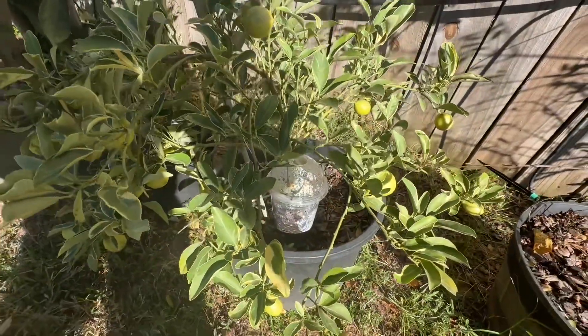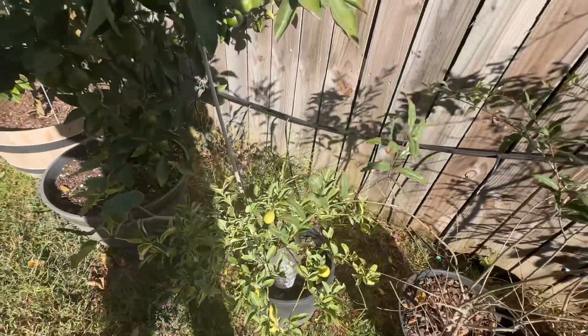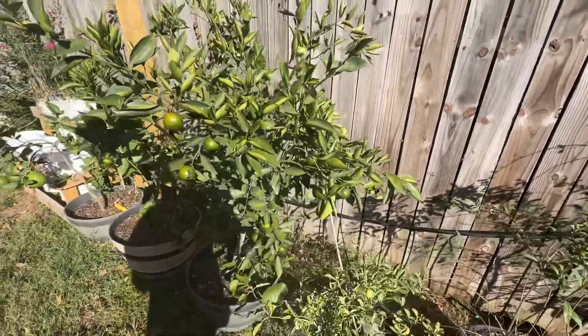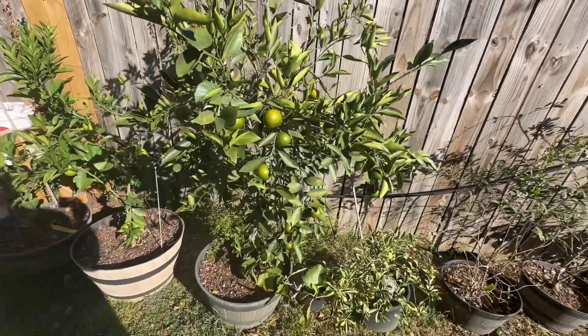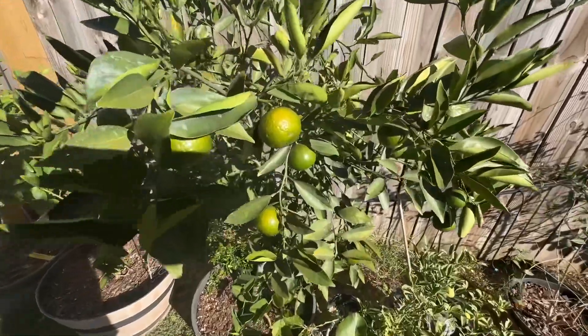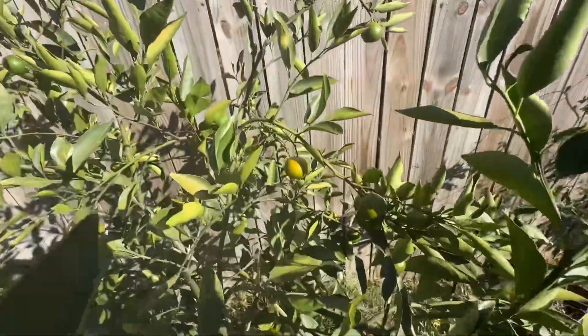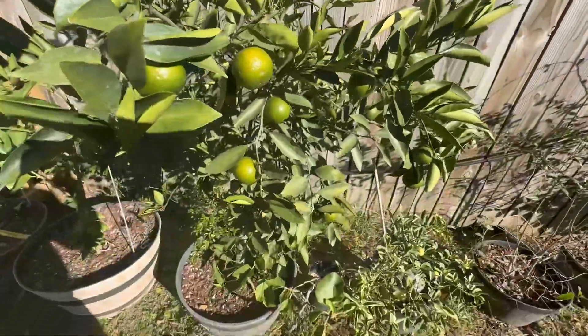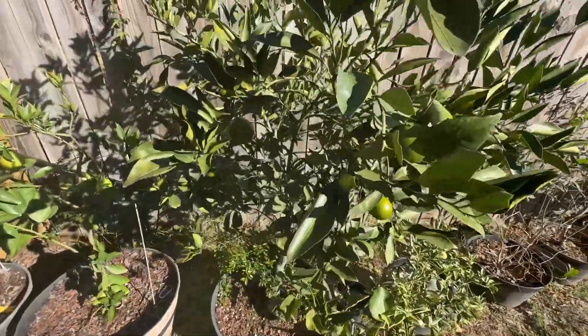My rooted cuttings are still alive and doing awesome. And here is my Orange Frost — looking a little haggard but doing great. It got beat up with the Texas sun, and it is just loaded with mandarins everywhere. It's still green, a little early for it to start turning, but it is right around the corner.